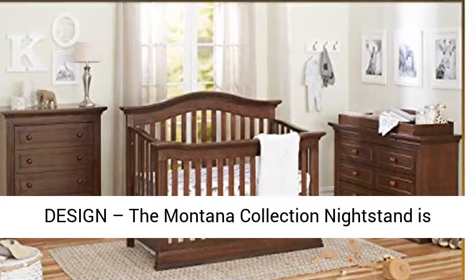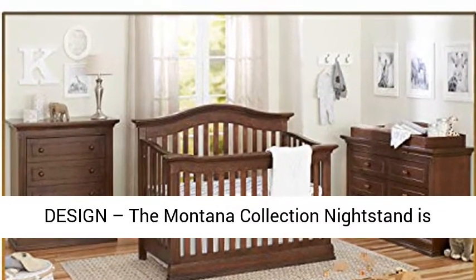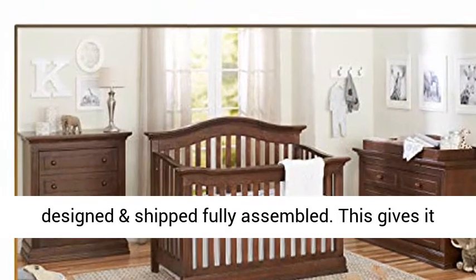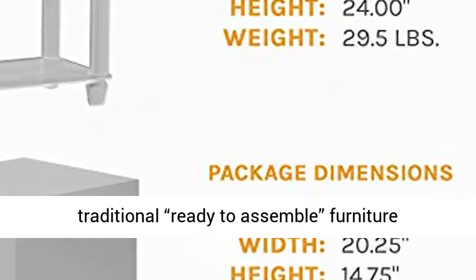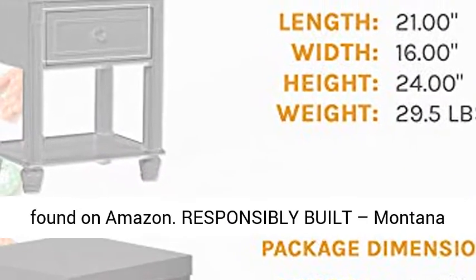Safer pre-assembled design: the Montana Collection nightstand is designed and shipped fully assembled. This gives it a more stable and safer feel and design than traditional ready-to-assemble furniture found on Amazon.